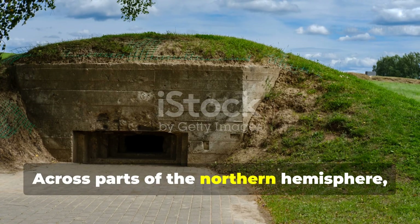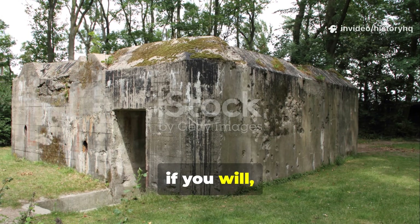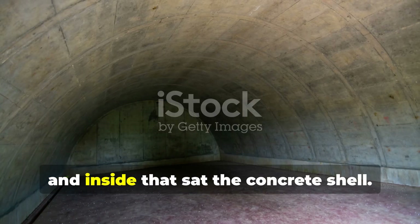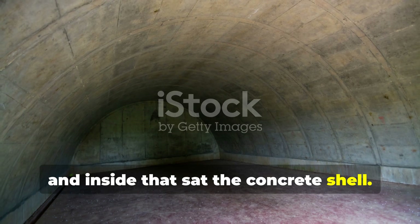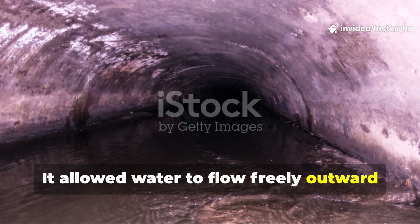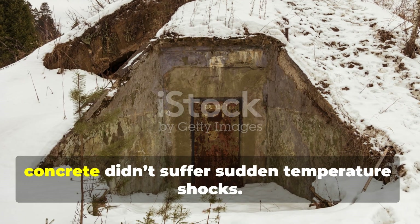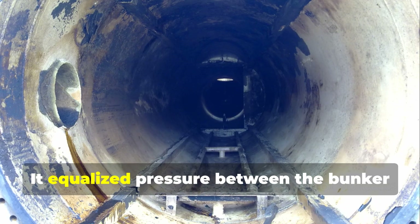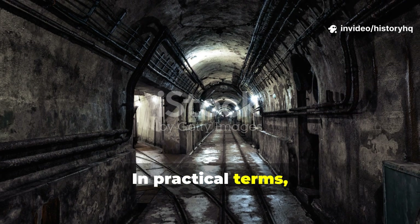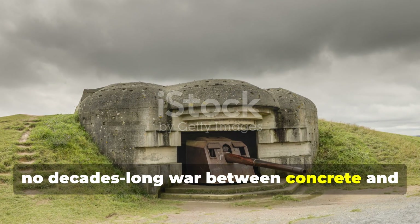Across parts of the northern hemisphere, shelters were wrapped in what you could call intelligent earth layers. Picture, if you will, a shell where the outermost zone was soil, the next was coarse gravel, and inside that sat the concrete shell. This gravel wasn't just filler — it was a pressure and moisture buffer. It allowed water to flow freely outward instead of pressing inward. It slowed freeze-thaw cycles so the concrete didn't suffer sudden temperature shocks. It equalized pressure between the bunker interior and the soil outside. In practical terms, it meant no sweating walls, no creeping mould, no decades-long war between concrete and the elements.